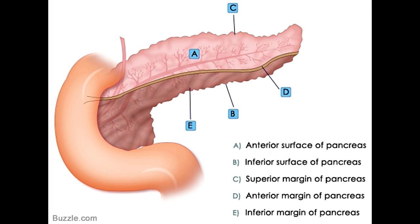Margins refer to the border or edge of the pancreas. The pancreas is bounded by three margins: the superior, inferior, and the anterior margin. The superior margin is flat at the right and becomes narrower as it reaches the tail. The inferior margin acts as a line of separation between the posterior and inferior surface. The anterior margin helps differentiate between the anterior and inferior surface of the organ.